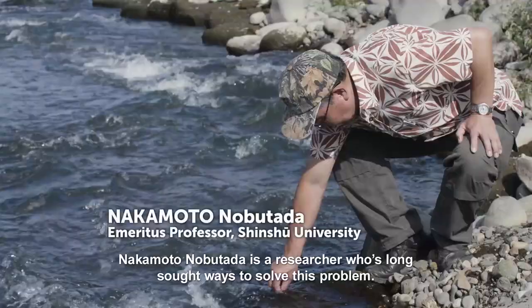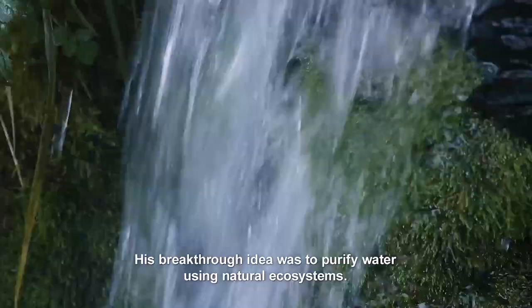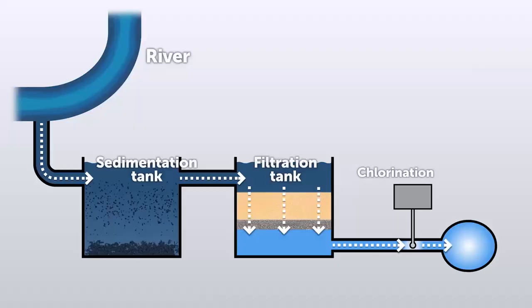Nakamoto Nobutada is a researcher who has long sought ways to solve this problem. His breakthrough idea was to purify water using natural ecosystems.